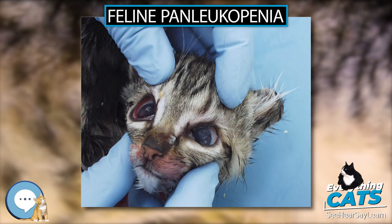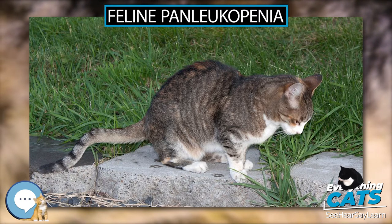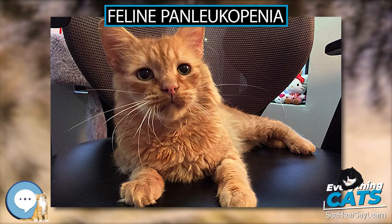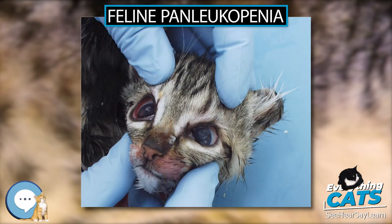In addition to members of the felid family, it can also affect some members of related families, for example raccoon and mink. Transmission: The feline panleukopenia virus is considered ubiquitous, meaning it is in virtually every place that is not regularly disinfected.